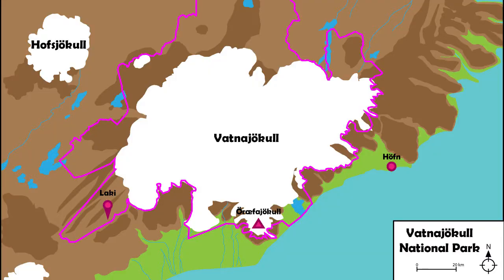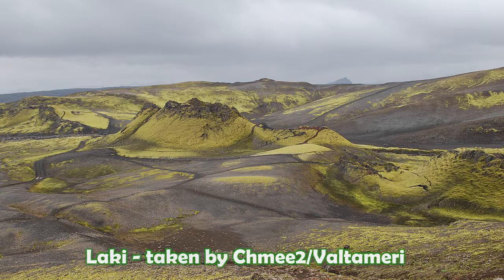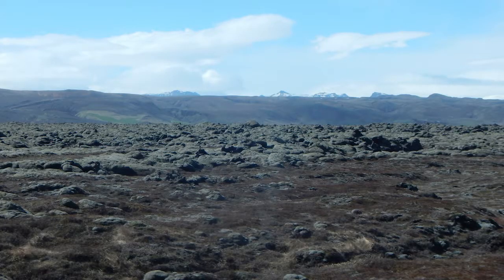A volcano that had a greater impact was Laki, at the western edge of Vatnajökull National Park. On the 8th of June 1783, a 25km long fissure opened up, sending out fountains of lava 1,000 metres up into the air. By the time the eruption ceased in February of 1784, about 14 square kilometres of lava had emerged from the fissure, flowing southwards towards the coast. You can actually see some of these old lava flows as you drive across the ring road.